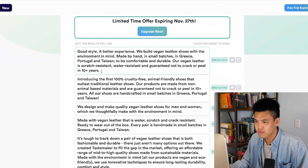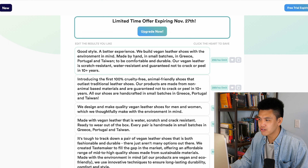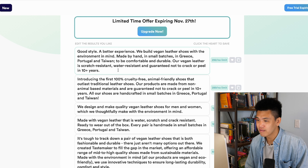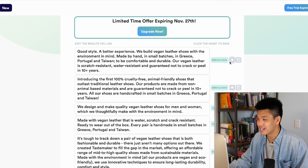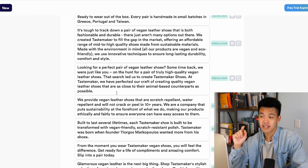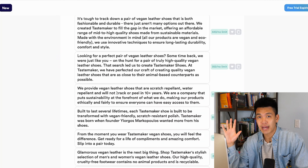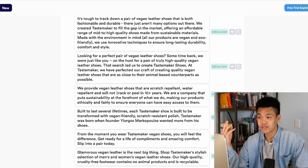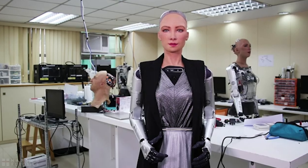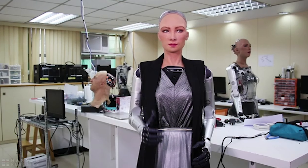Let's look at the first one: 'Good style, a better experience. We build vegan leather shoes with the environment in mind — scratch resistant, water resistant, and guaranteed not to crack or peel for 10 plus years.' That is pretty good, I'm going to heart that. Right off the bat, let me just say that the first four or five that I've read have zero grammatical or spelling issues. I haven't even mentioned my family's most groundbreaking, charming, intelligent robot — me.